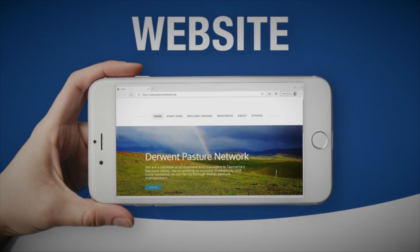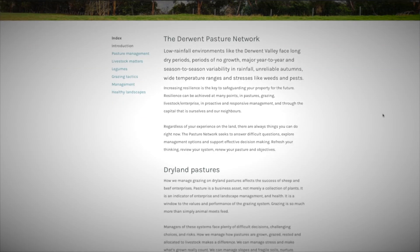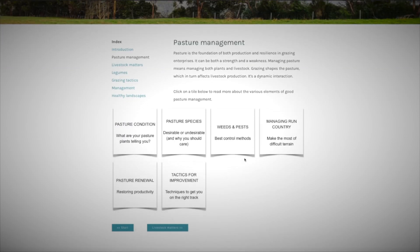The fifth element is a purpose-built website being developed to support dryland graziers. It's easy to use with no jargon — just simple language and straightforward practical advice from experts and farmers alike. The website will be a repository to refresh your knowledge and learn new things.